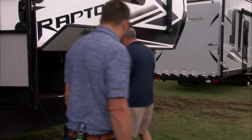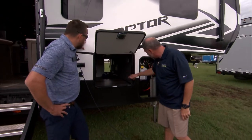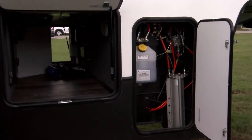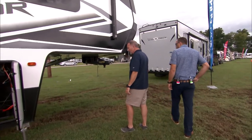As we begin to close it out, I want to finish off down here with the tanks. Heated pass-through storage right here, got the iN•Command there. Hydraulic leveling system — automatic leveling. Got a little more storage there. Generator comes standard — a 5,500 watt Onan Quiet. Love those.